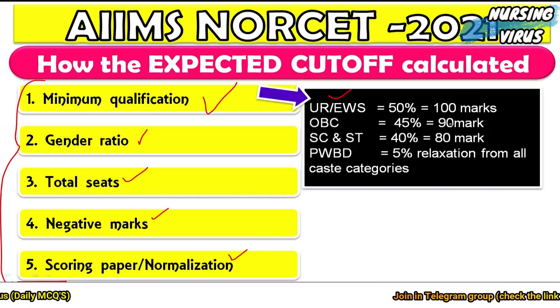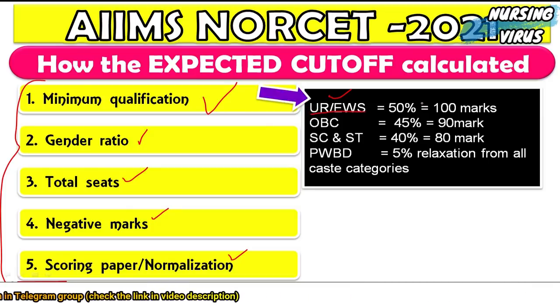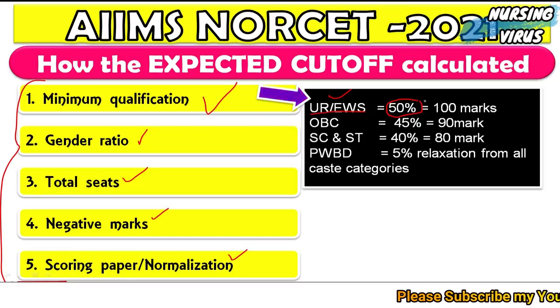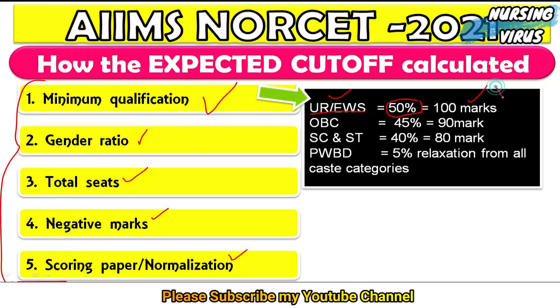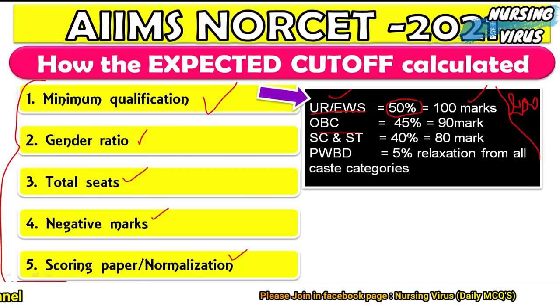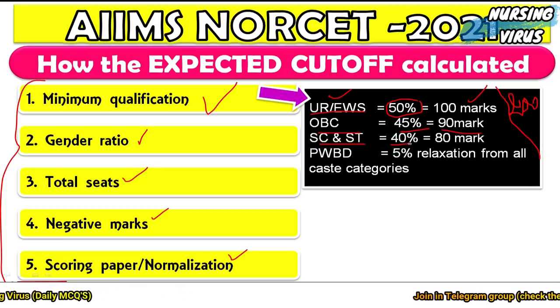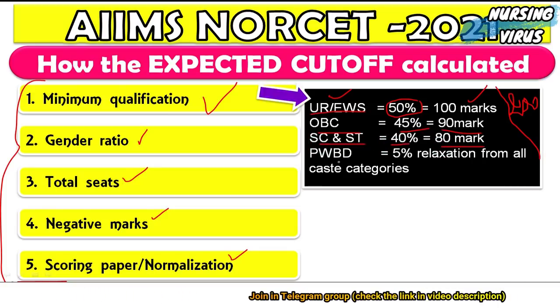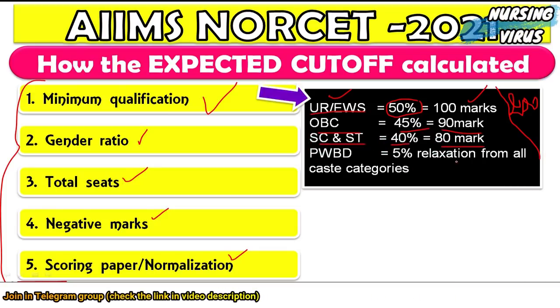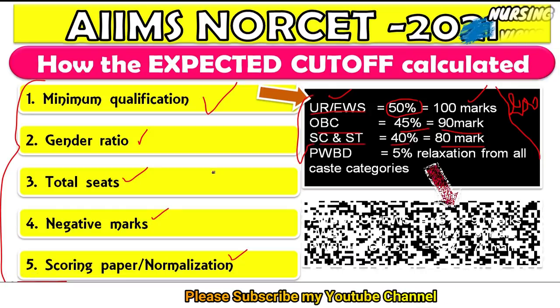For the UR and EWS categories, the minimum qualification is 50% — that is 100 marks out of 200. For OBC, it is 45% which equals 90 marks. For SC and ST, it is 40% which equals 80 marks. For PwBD candidates, there is a 5% relaxation from all four categories.